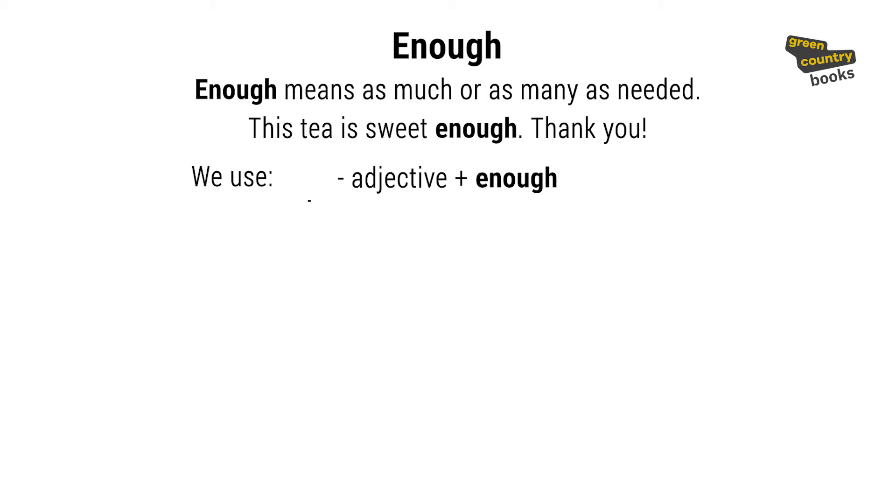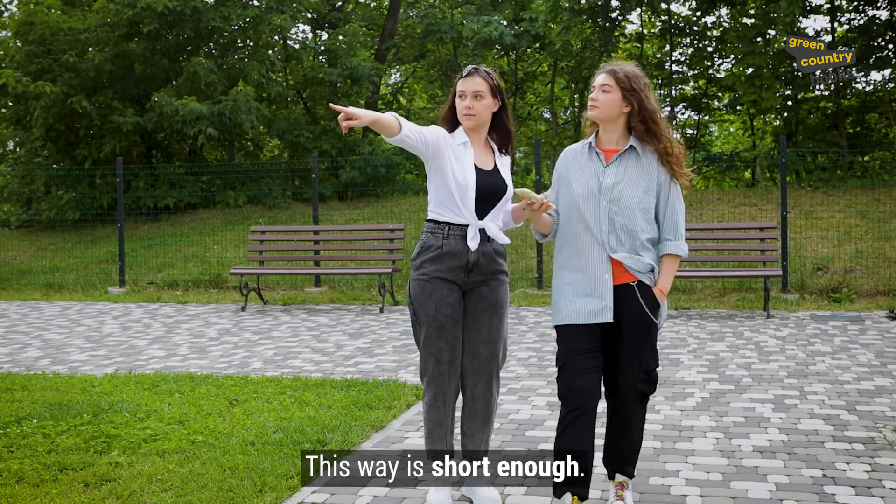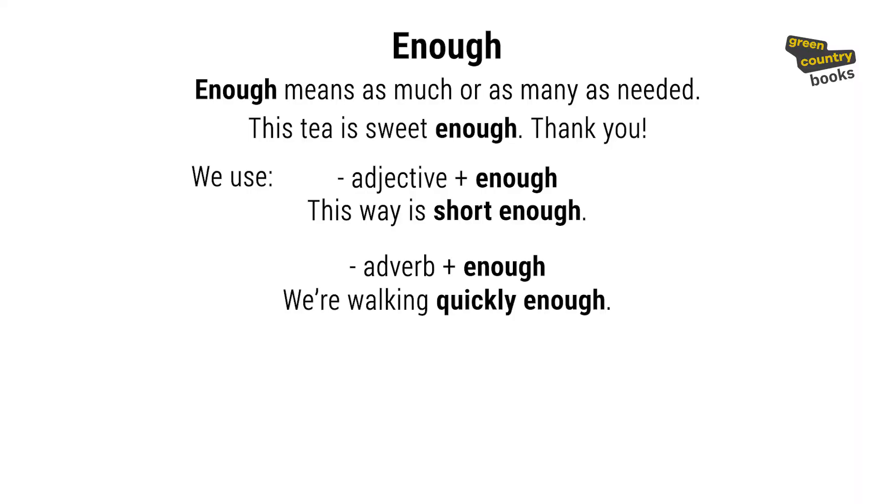For example: 'This way is short enough.' 'We aren't walking quickly enough.' But not 'We aren't walking enough quickly' — that would be incorrect.